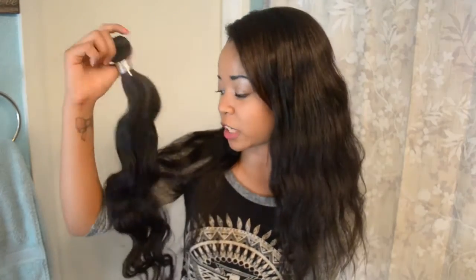A lot of hair I've come across is usually only one texture, so it's cool to see hair that has a lot of different textures in it. The different textures in this hair are Brazilian, Malaysian, Indian, and Mongolian. I decided to get the body wave because I was looking for something new — I always have straight hair, so I wanted something with a little bit of wave in it.